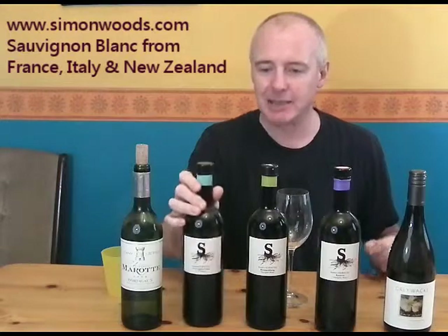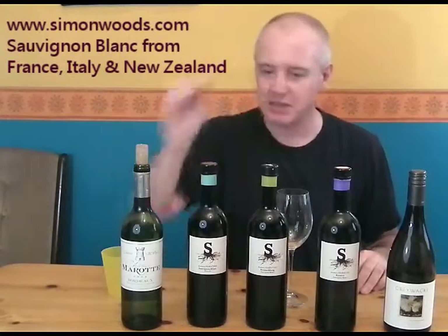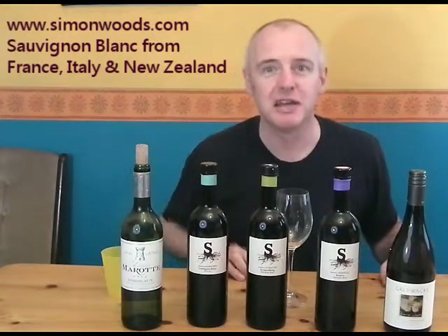A guy called Hannes Sabati. Never tried his wines before. What are they going to be like? It looks like we've probably got a good, better and best. Let's just dig in and see where we get to.